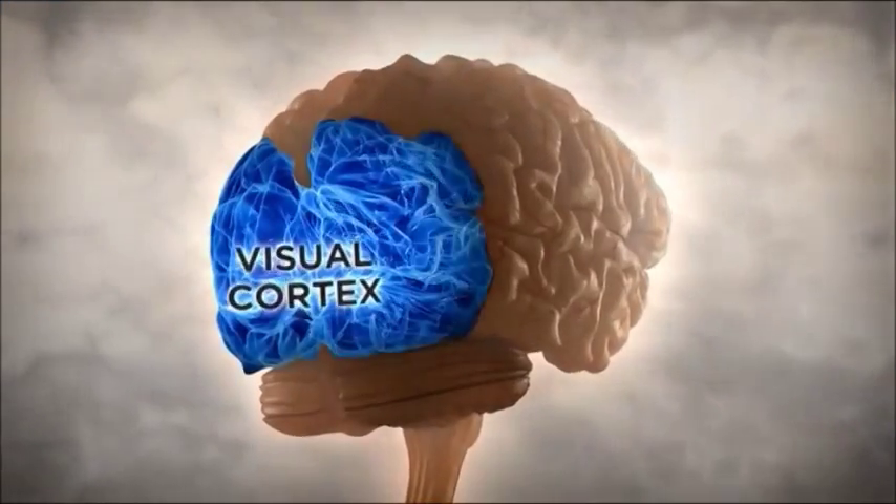Your visual cortex is designed to detect and see motion, whether you want to or not. So it's my eyes doing it, not the picture. It surprises me to see motion where there is none — I didn't know it was possible. Mind blown.